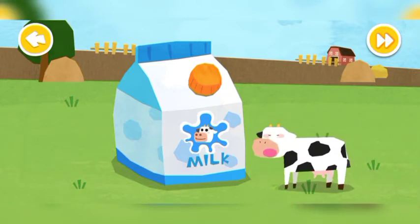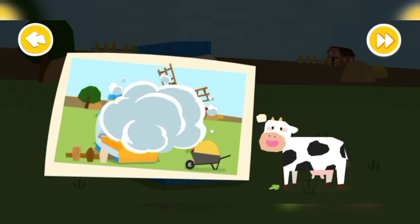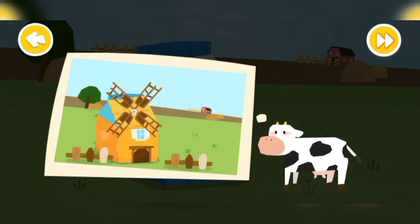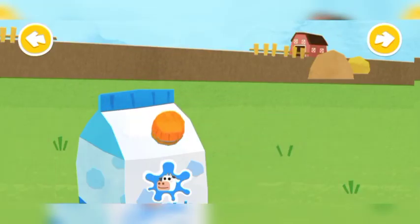Wow, what a huge milk carton. A house can be made out of the milk carton, Little Cow said. Insert a hose to drain the milk inside.